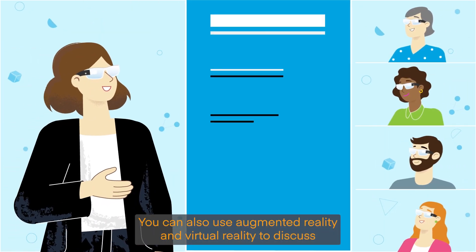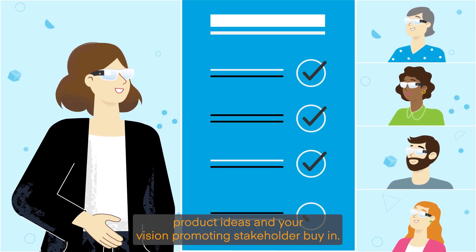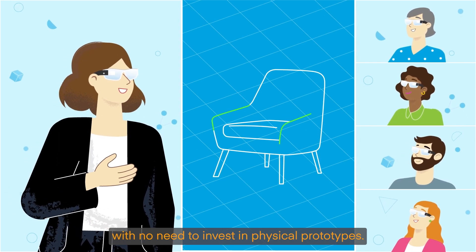You can also use augmented reality and virtual reality to discuss product ideas and your vision, promoting stakeholder buy-in. You can even trial ideas at the concept stage, with no need to invest in physical prototypes.